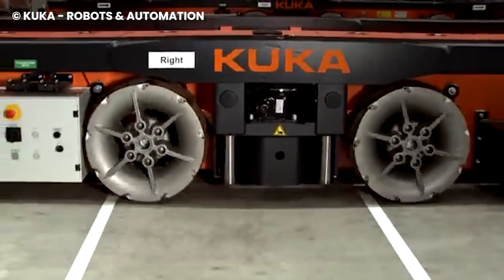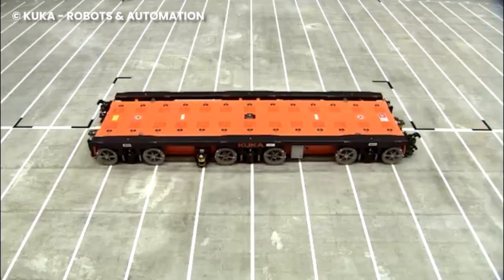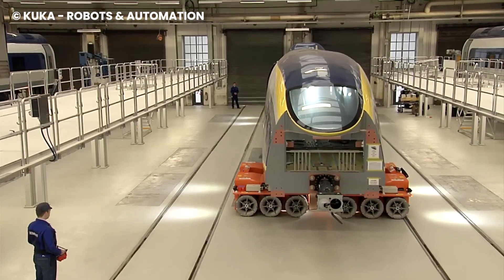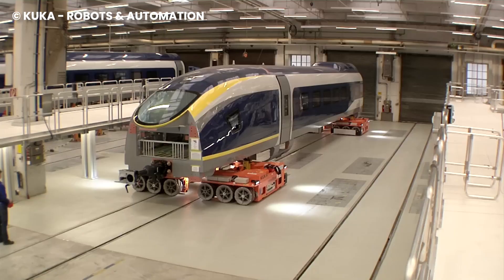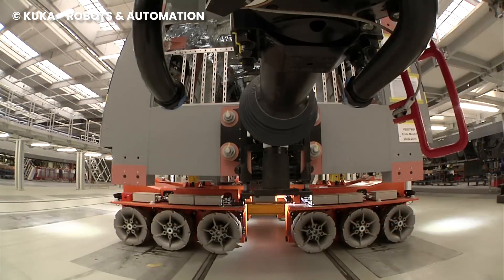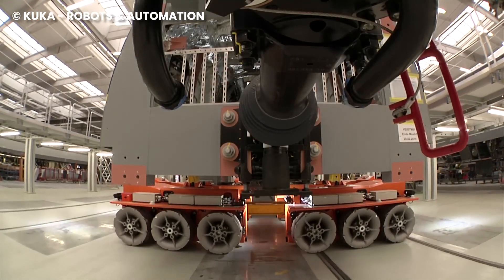KUKA Omnimove isn't just a heavyweight — it's a heavyweight with finesse. It has the ability to move in every direction with precision. And it can run for a whopping 48 hours straight without needing a recharge. Talk about an energy marathon.